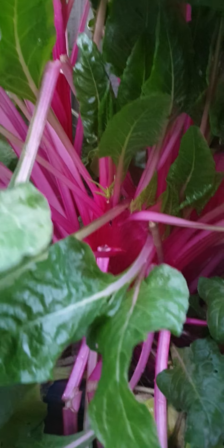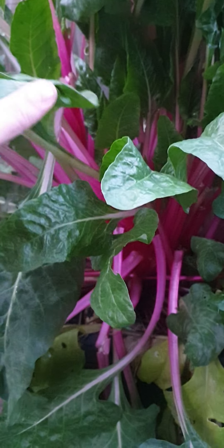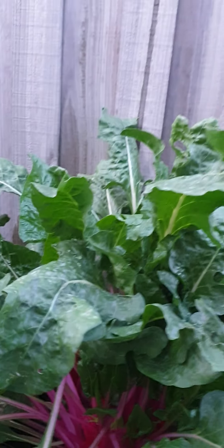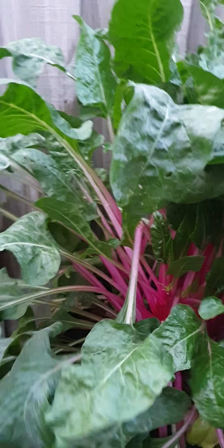Look at the root on this. This is like two, maybe three years old. Because I don't let it go to seed. And look at it — I hardly ever water it.